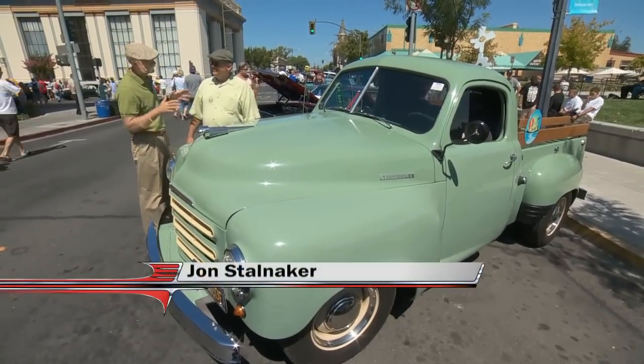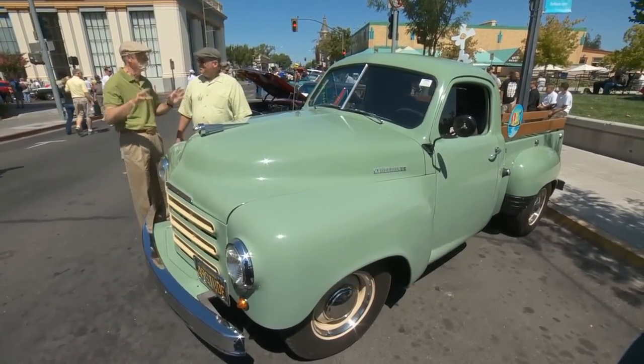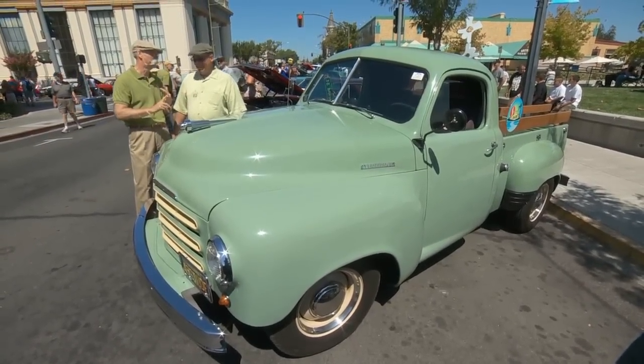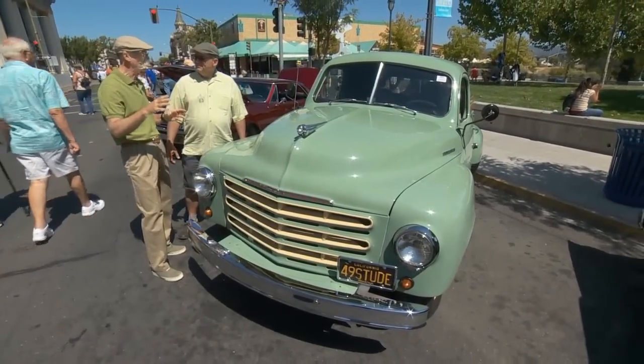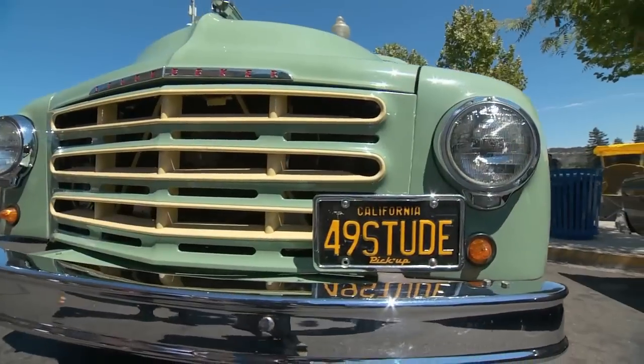John, great to see you again. You and your Studi - you know I'm a Studi guy. And I like green vehicles, so you've got two things going for you right away. A green Studi - what more can you ask for? 1949 pickup. I just think Studebaker made the best looking truck ever. Nothing quite looked like them. They always look happy.